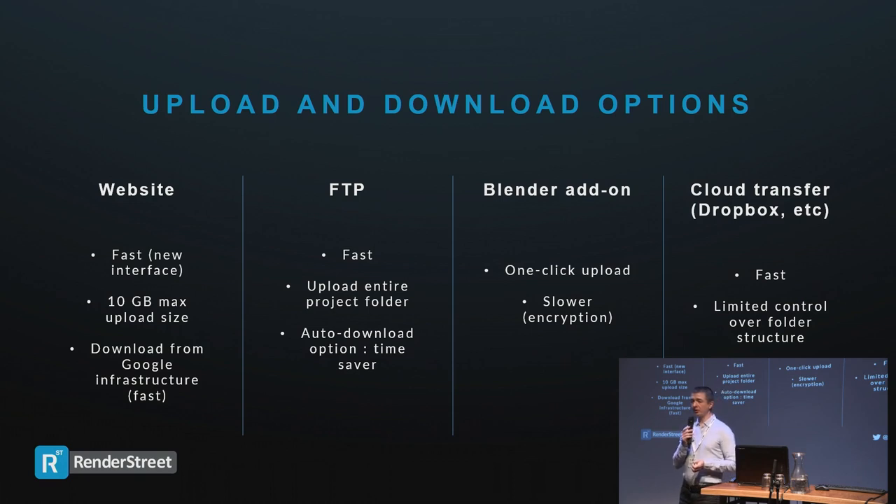Here are the upload and download options — each has its own strengths. You can upload directly on the website; we accept files up to 10 gigabytes directly in the browser. It's very fast with the new interface and the simplest way — just drag and drop the file. We also allow FTP for both uploads and downloads, including uploading the entire project folder. You can set automatic FTP downloads so frames arrive as they're completed. The add-on is the simplest way to send the job — just click and it does everything — though it's the slowest upload option due to the encrypted traffic security scheme.